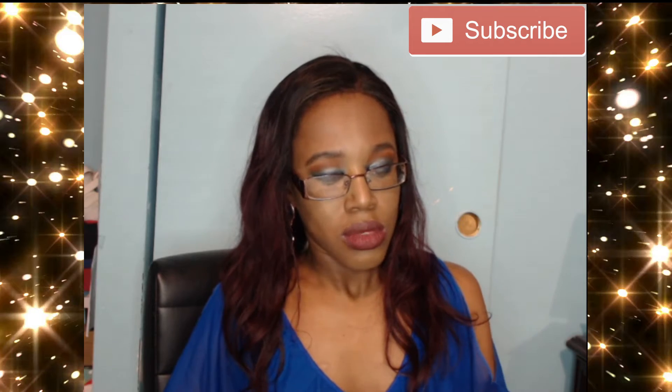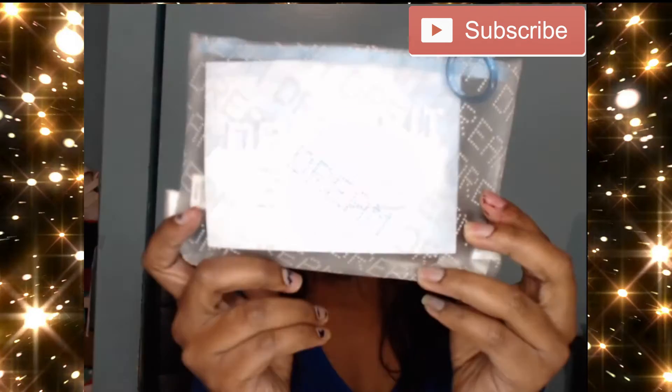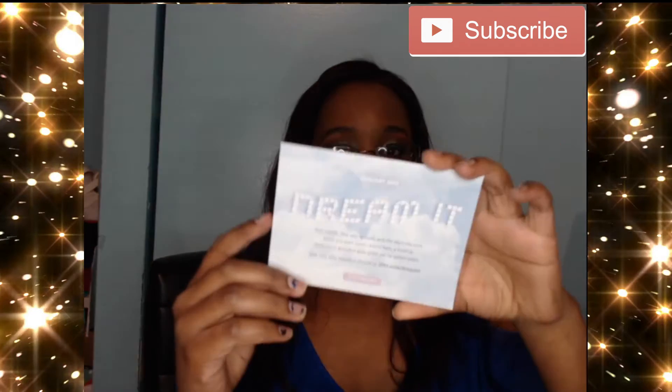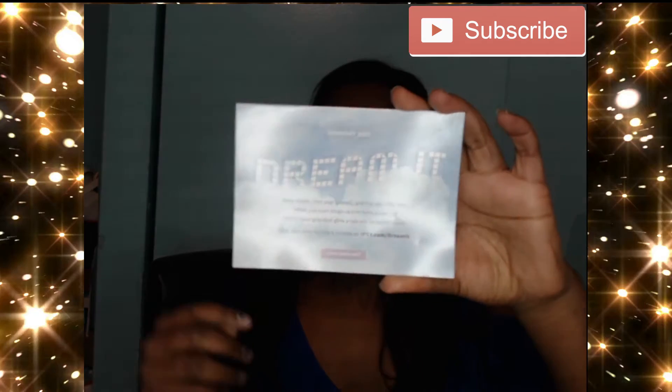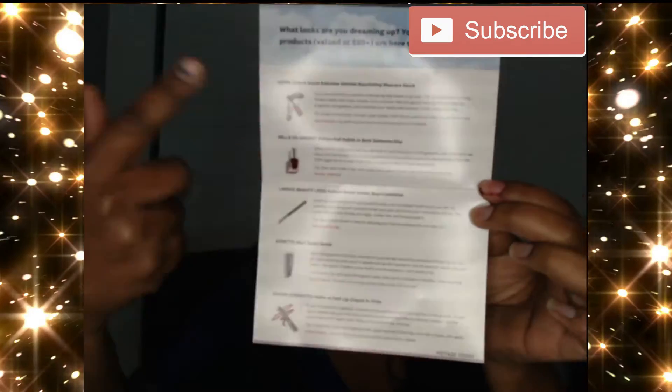So this month the theme is 'Dream' — the word is all over the bag. It also comes with a little pamphlet I call the Ipsy Bible. In the pamphlet it tells you all the products that are in your bag, so if you don't know what a product is or want to know the brand, it's all there.